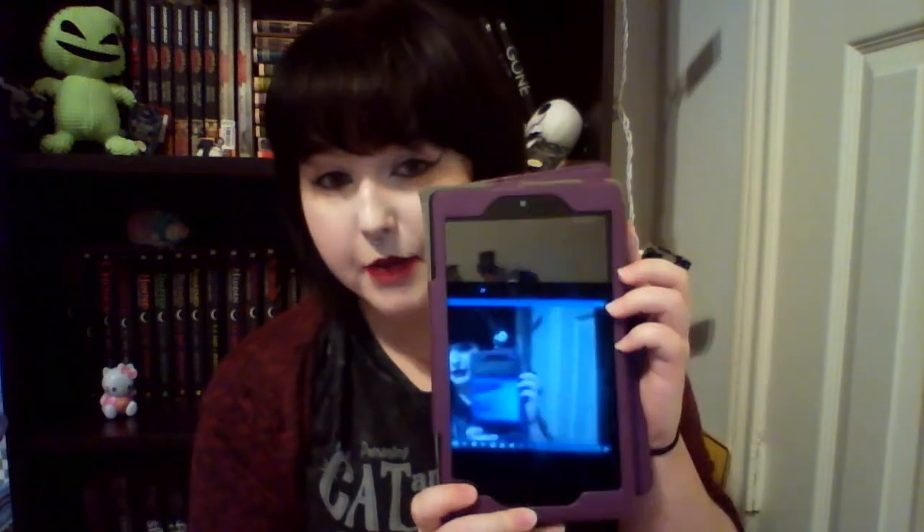Another thing I use to keep track of my reading is my tablet. I use my tablet for Goodreads. I don't have it on my phone simply because I already have enough apps and my phone runs slow because of Facebook and Twitter. I have Goodreads on here and I also do the yearly challenges every once in a while. I like going into Goodreads every night to update my progress on a book and see how many pages I read that day.